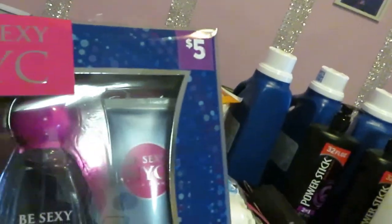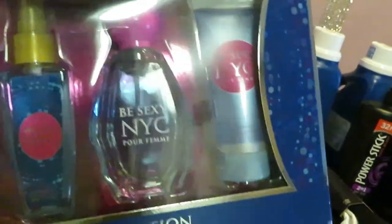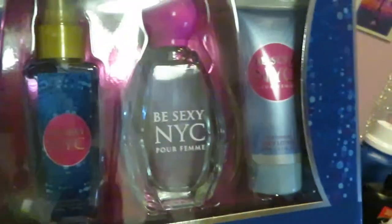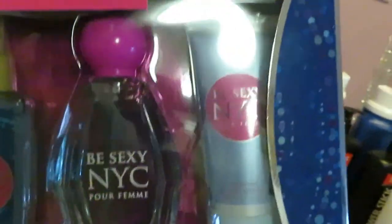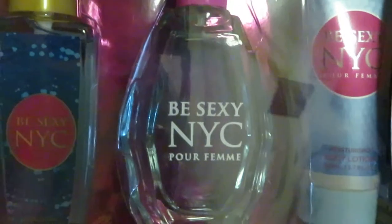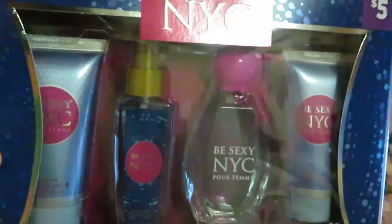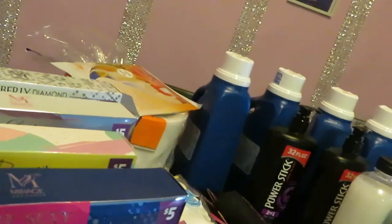Now these perfume sets were not on clearance at my stores. I went to two of my local Dollar Generals and these were not on clearance, though I did see some people hauling these on clearance. They were originally priced at $10 around Christmas time but they did have them marked down to $5. I got a couple of these — I got the Best Sexy NYC, which comes with shower gel, fragrance mist, perfume, and lotion. That's not bad for $5. Ain't gotta be Gucci or Louis — perfume's perfume to me.